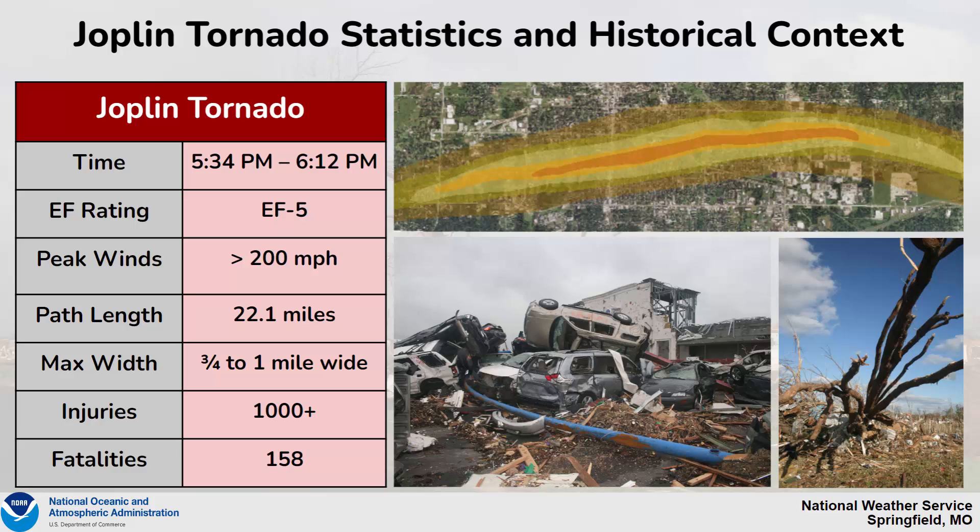Path length was estimated to be 22.1 miles long, with a max width anywhere from three-quarters to one mile wide. Devastatingly, there were over 1,000-plus injuries with this tornado and 158 fatalities.